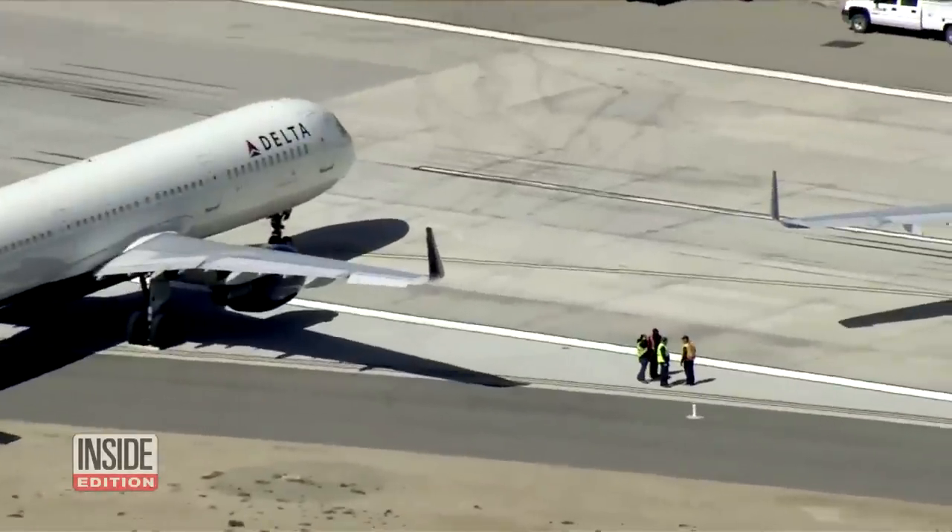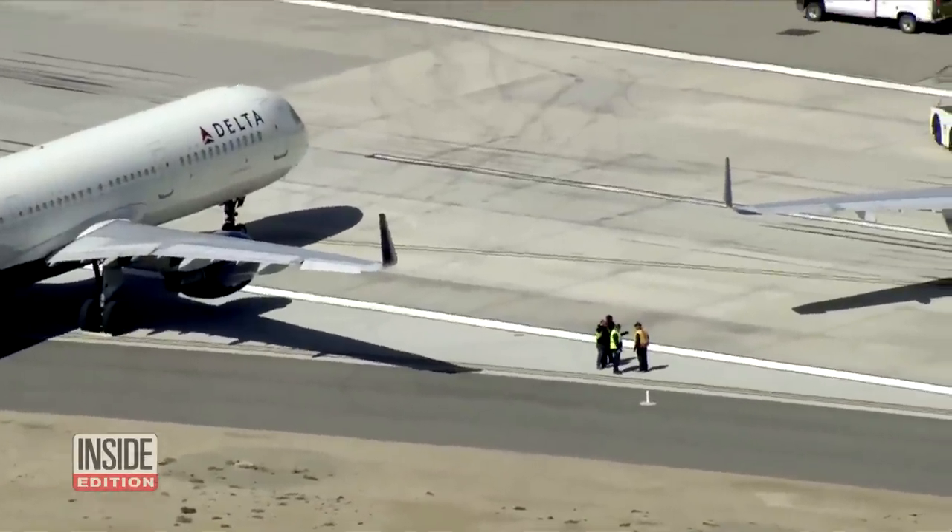Did they ever contact her and say, 'We're sorry, here's a check?' No. They started the claim at the airport in Salt Lake City and said somebody would reach out and call her. That was Wednesday. Emily says no one has called her back yet.